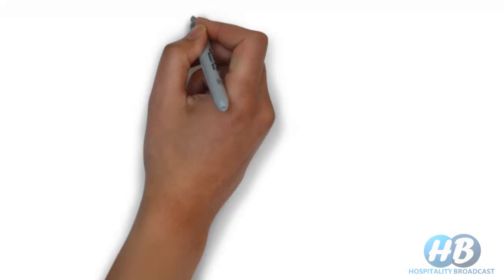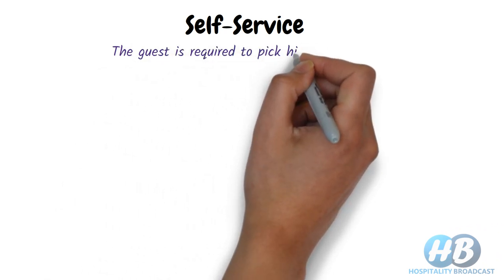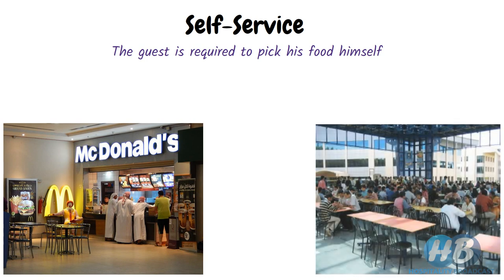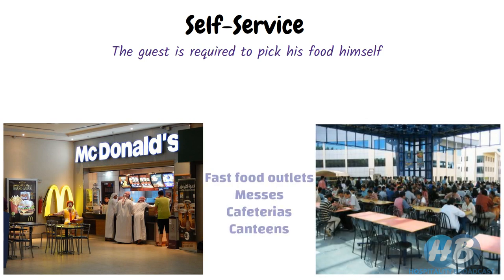The second category is self-service. As the name suggests, the guest is required to pick their food themselves from a counter or buffet. This type of service is mostly used in a mess, cafeteria, and canteen, where a customer takes their food from the counter to their seat.